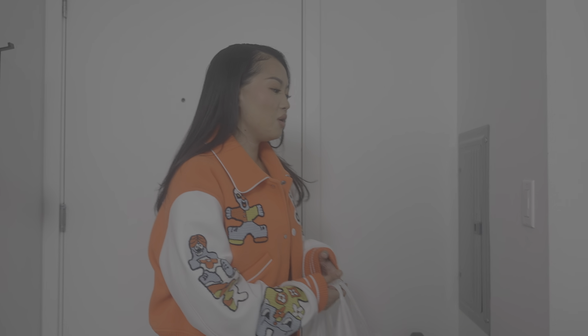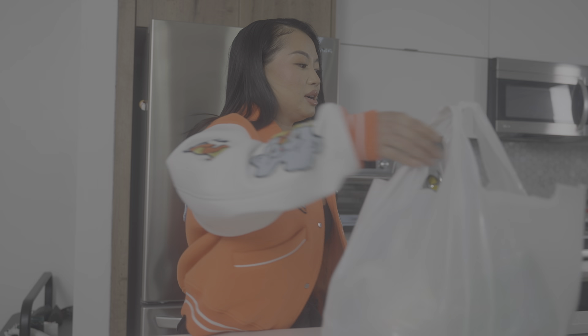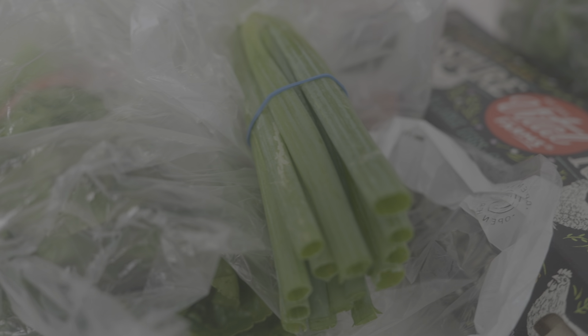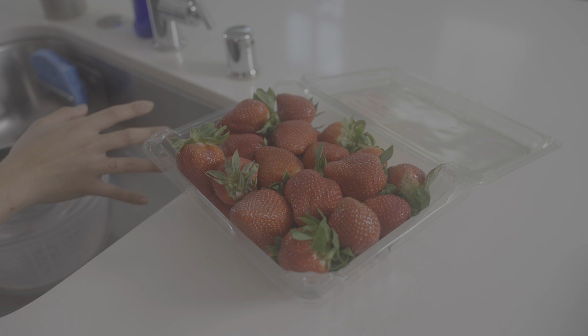We are now home. Let's show you guys how to properly store this produce. For fruits and berries, you're actually supposed to wash them as you go — however much you want to eat at that time — because they last longer if you don't wash them ahead of time.